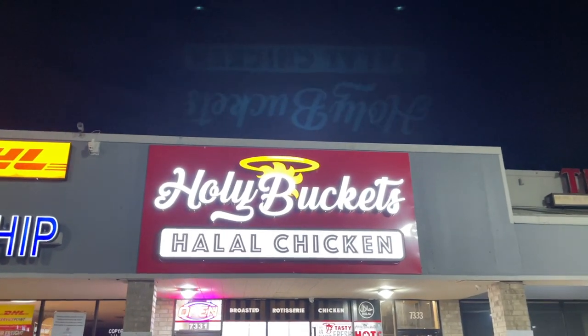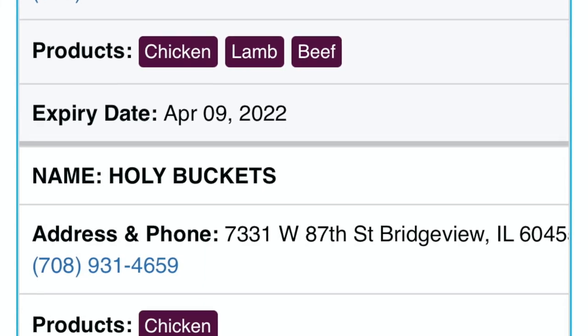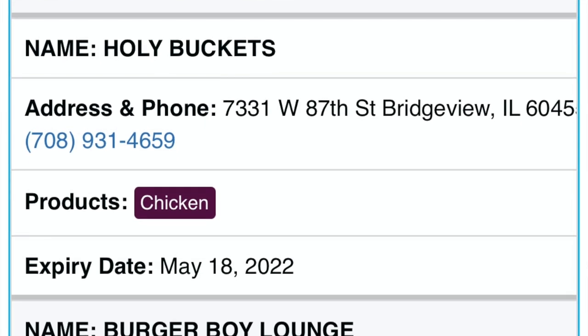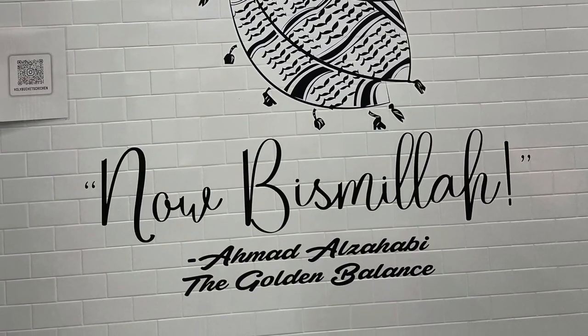Assalamu alaikum HD family, welcome back to the Halal Digest. We are back checking out Holy Buckets, as they were recently HMS certified by Sharia Board of America. What better way to support them than by going and checking out some of their other halal products. Let's get started.